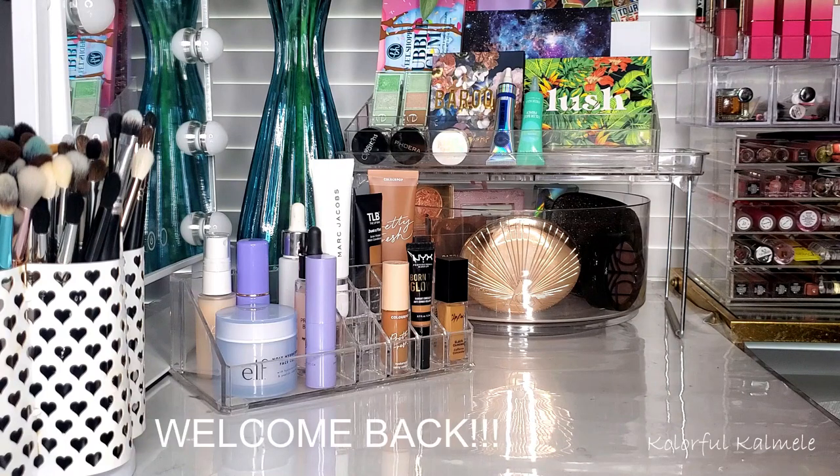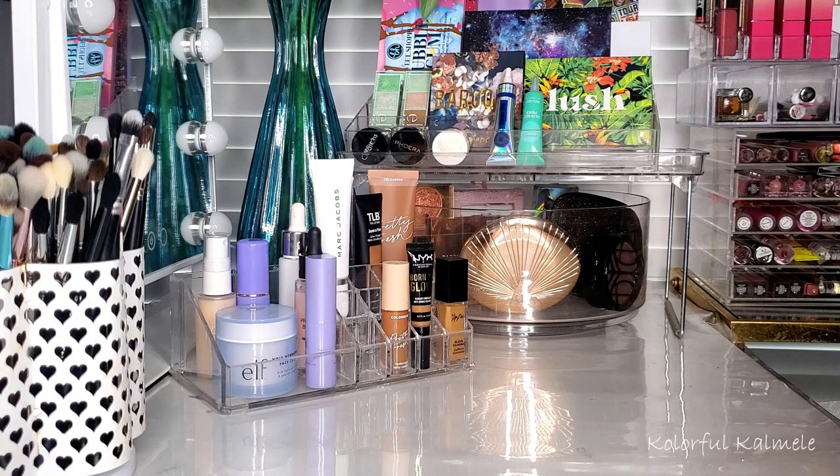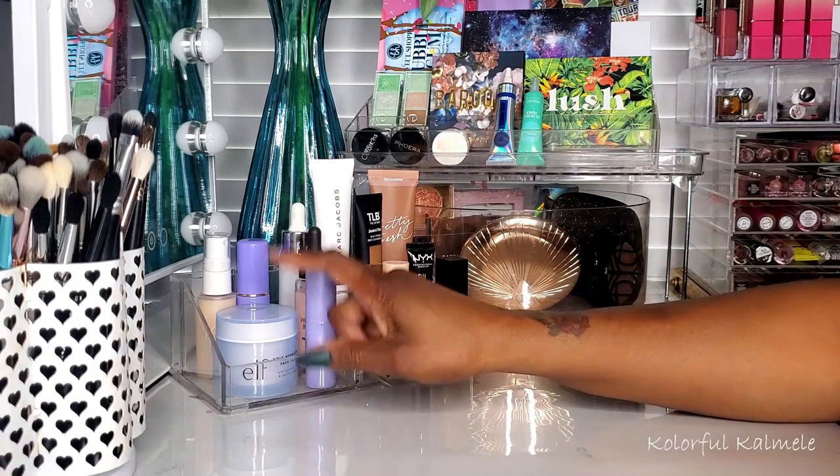Hi, welcome back! It's that time again — my annual shop my stash, just kidding. It does seem like it's annual sometimes because I take forever to shop my stash. If you're a regular you already know I shop my stash about once a month. If you're new, welcome — my name is Camille and welcome to Colorful Camille's YouTube channel. I'm going to run through my last shop my stash products.